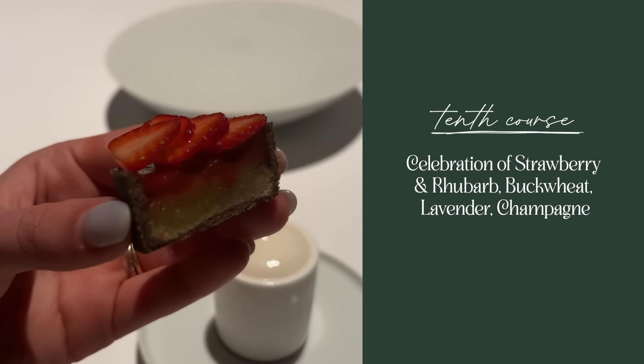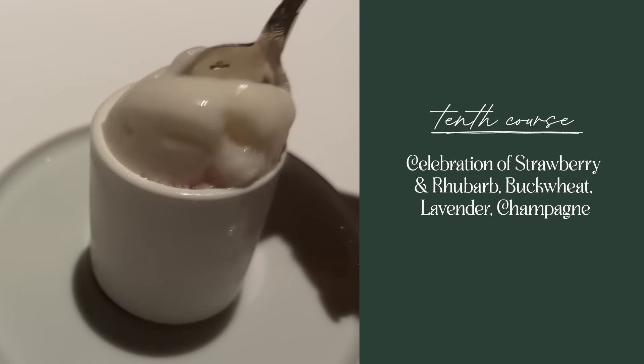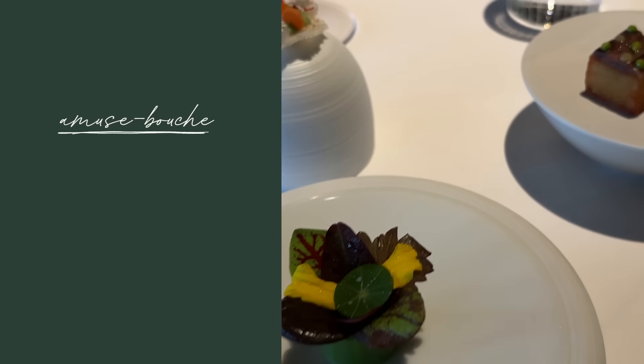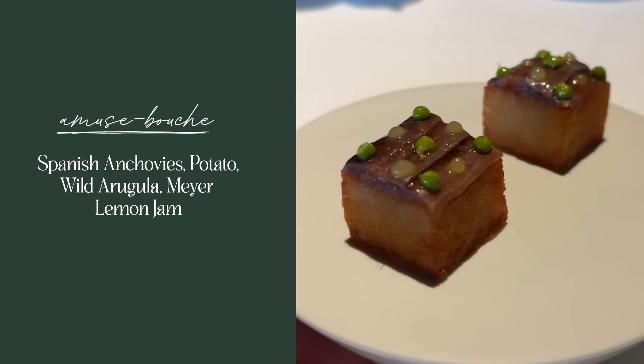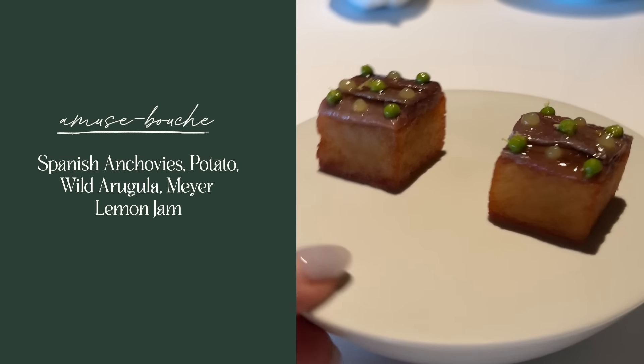For dessert they brought out a celebration of strawberry — strawberry, rhubarb, buckwheat, lavender, champagne — and then a couple other little treats at the end. I actually think I want to try one of the prelude bites. There was a pickled cucumber and nigiri situation, and a beautifully decorated chip. But the thing I think I have a chance at is this potato bite. It had Spanish anchovies, wild arugula, and Meyer lemon jam. So let's figure out a game plan for how to recreate that.